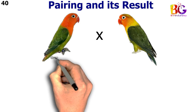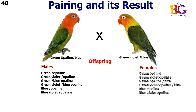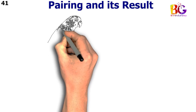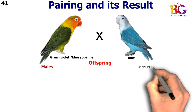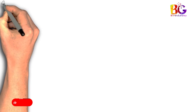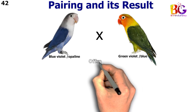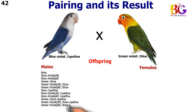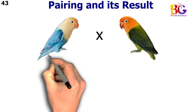In the 40th pairing we paired up green opalane split blue with green violet split blue. In the 41st pairing we paired up green violet split blue split opalane with blue. In the 42nd pairing we paired up blue violet split opalane with green violet split blue. In the 43rd pairing we paired up par blue opalane with green violet opalane split blue.